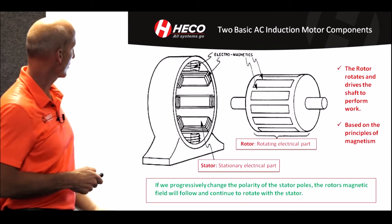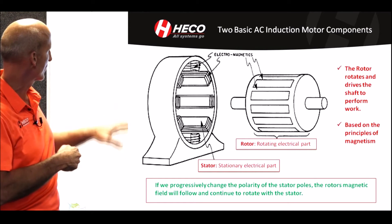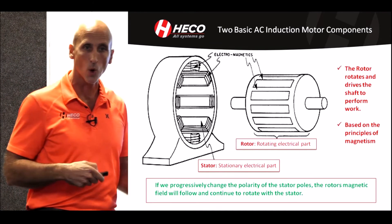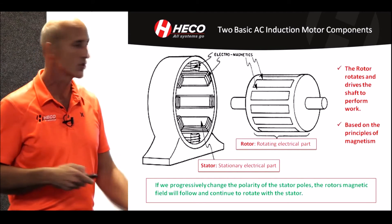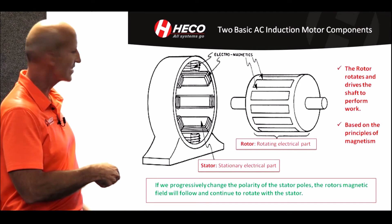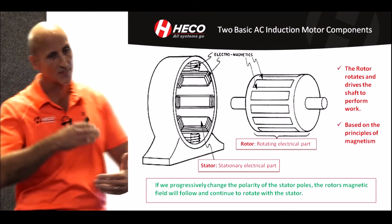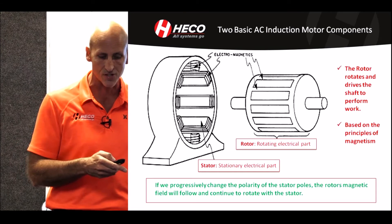One cycle travels 360 electrical degrees. This simple construction is essentially the basis for all induction motors. The drawing represents the stator — the stationary part — and the rotor, the rotating part. The rotor rotates and drives the shaft, which actually does the work. The principles of magnetism are occurring: if you progressively change the polarity through the alternating current, you change the polarity of the stator poles, and the rotor is inductively pulled along, following the stator.